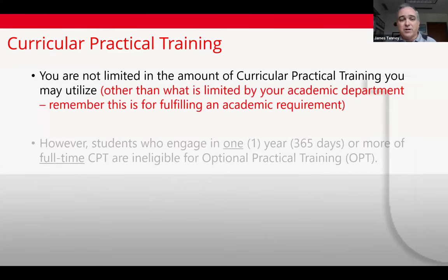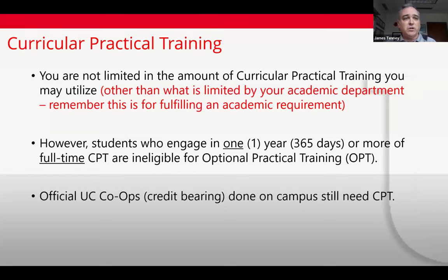CPT is unlimited — you can get as much as you need to fill a degree requirement. If you need five semesters of co-ops in the U.S., we can do five periods of CPT. However, if you engage in 365 days of full-time CPT, you become ineligible for OPT after graduation. If you want to preserve OPT eligibility, some options include doing some co-ops overseas with an overseas company — those won't be issued CPT even though the CPT e-form must still be submitted.